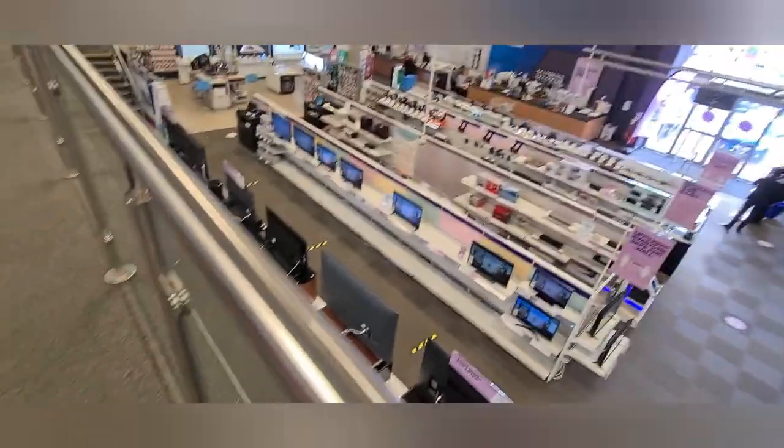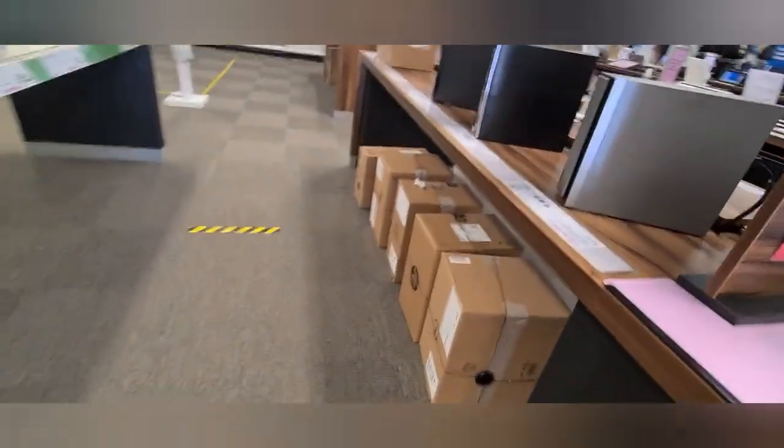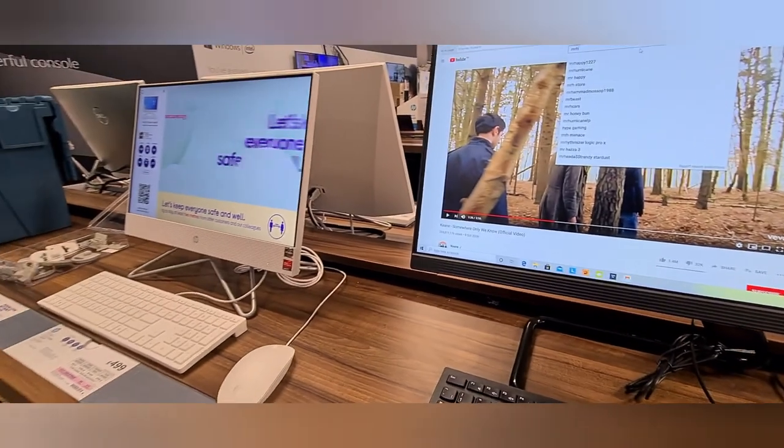This is inside PC World as you can see. I have spoken to one of the staff here. We are going to get one laptop for me, which is a Dell, and I will buy that one.